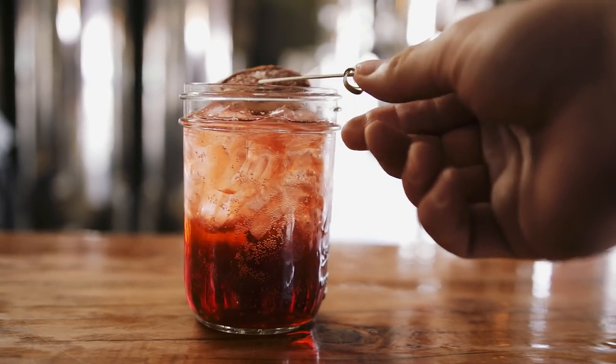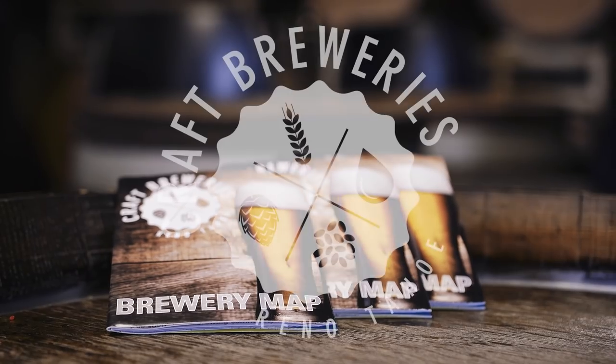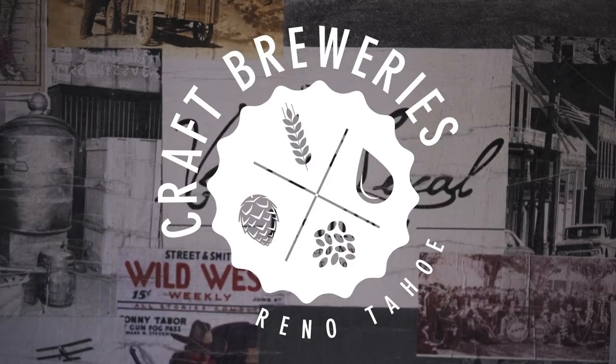Yelp has teamed up with Reno Tahoe to share a couple of the stories behind the great locations that you can find on the brew map, featuring breweries and distilleries throughout the Reno Tahoe area.